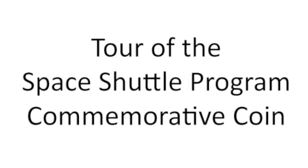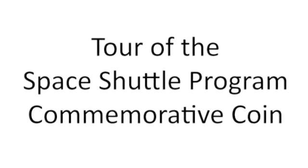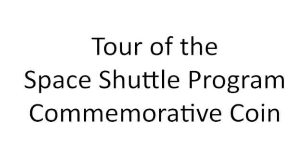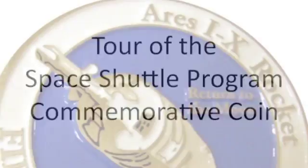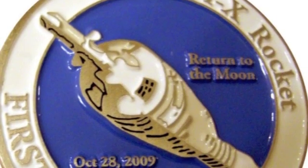This is Dave with the Space Shuttle Program Commemorative Coin Project. We just wanted to make a little video that kind of described what the coin is going to look like, what it's made of, and kind of why it's a special commemorative. Our first commemorative coin ever was the Ares-1X rocket coin, and that was our inspiration for this next coin, which celebrates the Space Shuttle Program.